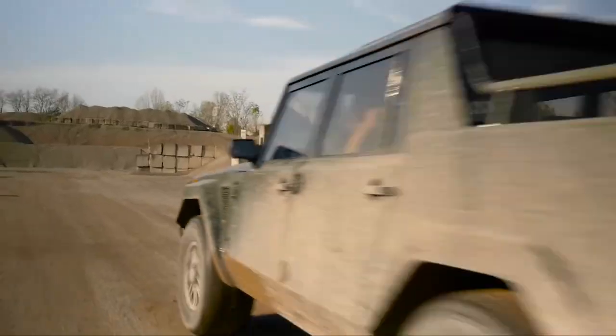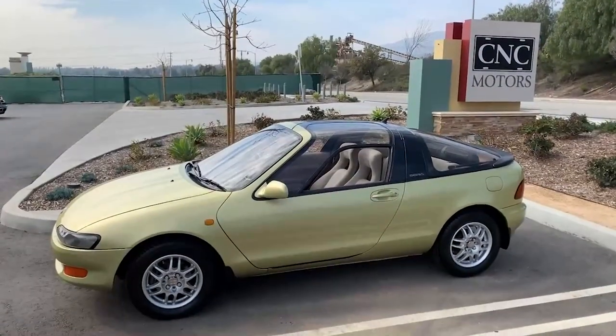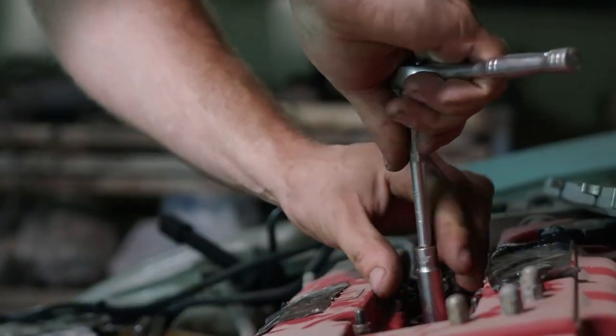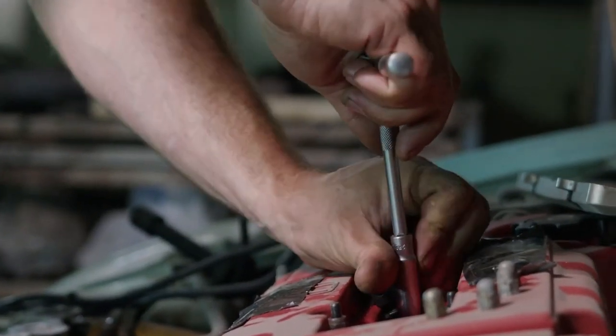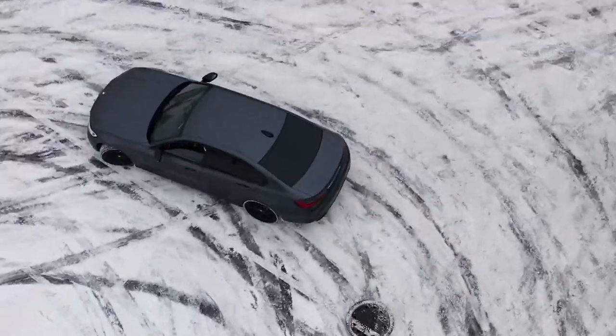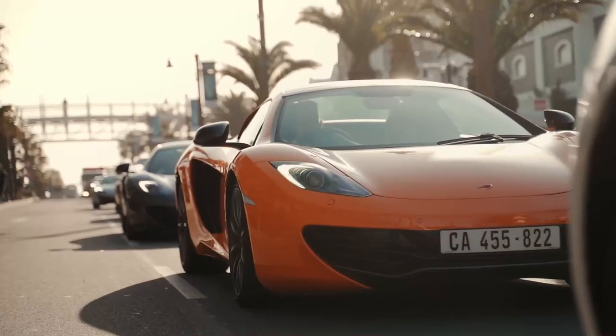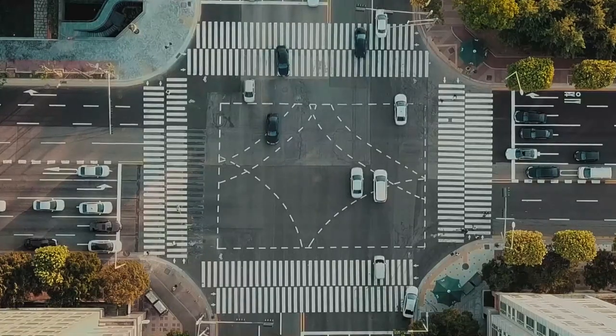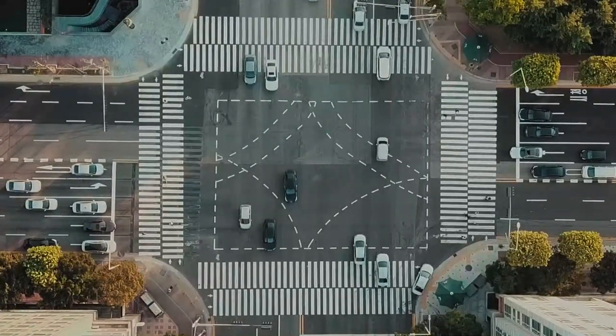Top 10 Strangest Cars Ever Made. Cars come in all shapes and sizes. Some cars seem designed to win prizes. Other cars seem to be built by people who don't know what they're doing. Then some cars are somewhere in the middle — not quite an eyesore, but unique in the weirdest ways imaginable. So let's dive in and learn about these cars.